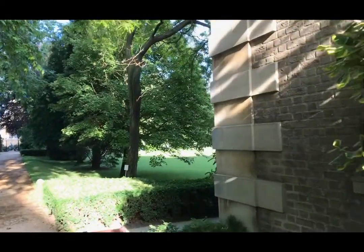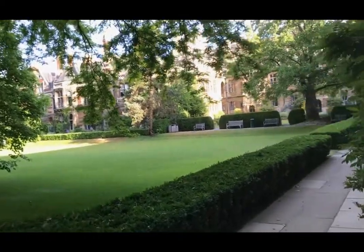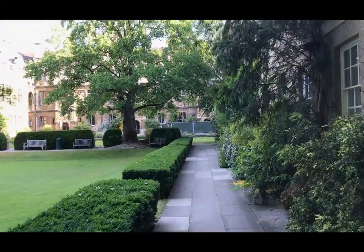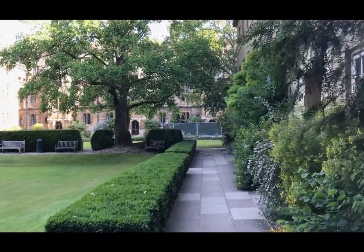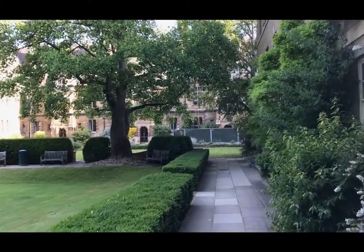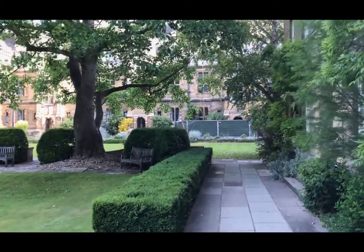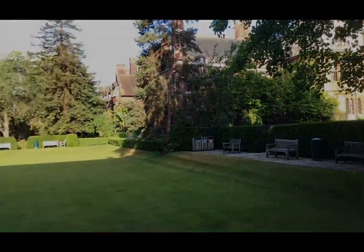We're going to take you down towards Newcourt now. Newcourt is mostly student accommodation. Dotted around the college site there are laundrettes, and there are also laundrette facilities within some of the hostels. Some of the hostels share their laundrettes, as do areas of the college, but it seems to work very well. I've never heard a student yet complain that they can't get their washing done.